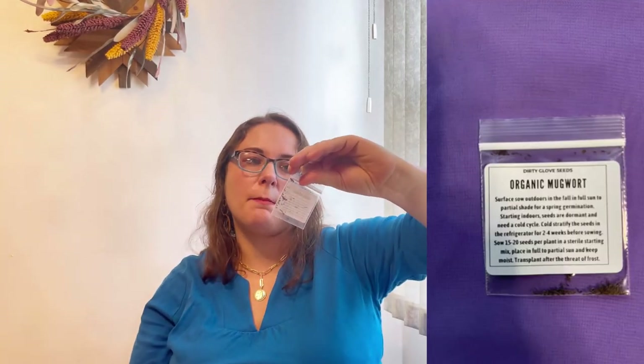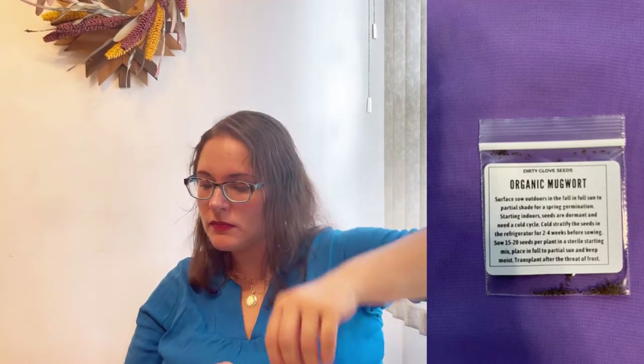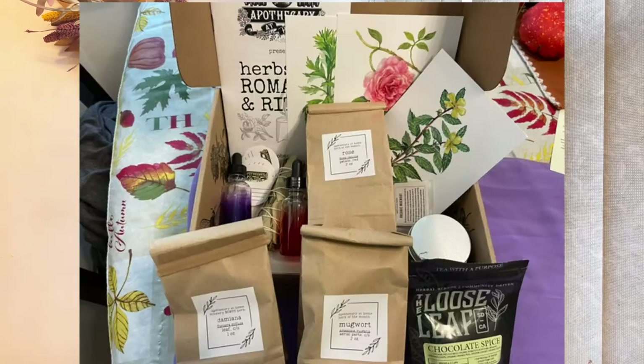Also in my box is a little packet of seeds - we got organic mugwort seeds. And there's a card that's a disclaimer reminding us we're all responsible for whatever we do with herbs, that the company has no responsibility, and we have to study and understand the contraindications of using herbs. We have to be careful with our herbal journey. Those were all the items in my box - I really like this box, it's very interesting!